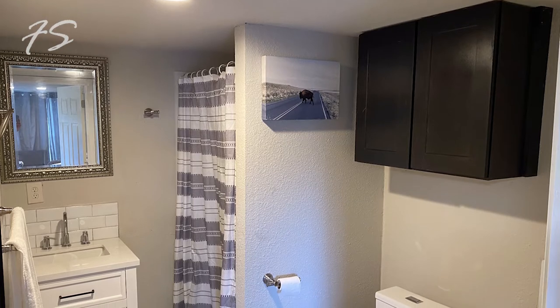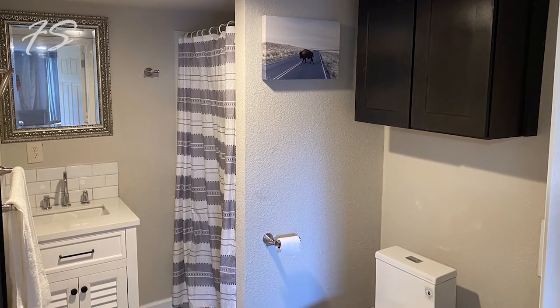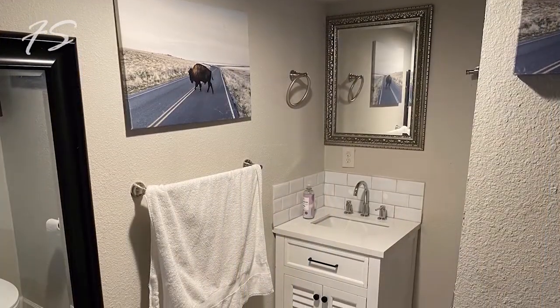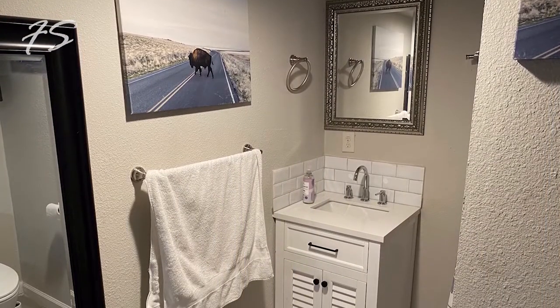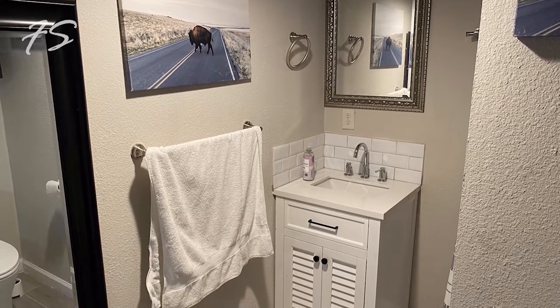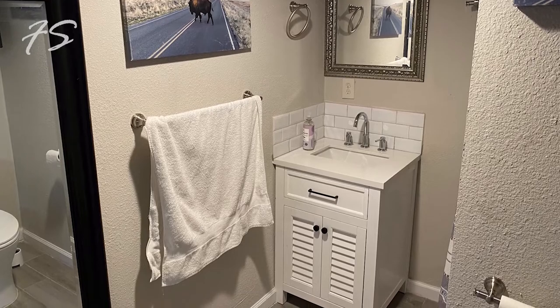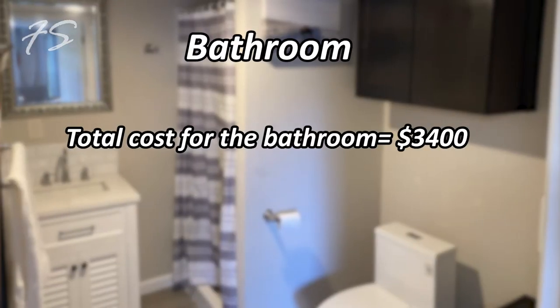For the bathroom, we really built it from scratch but kept it very simple. We installed a prefab cast stand-up shower — no tiling or custom drain needed — plus a toilet and a vanity. The contractor charged $3,400 for labor. We think that was a great deal for a complete bathroom build.